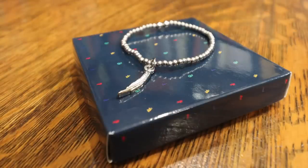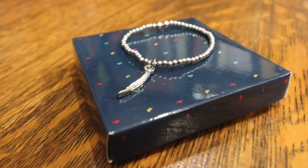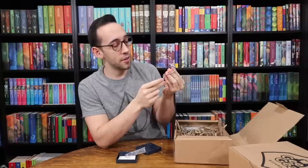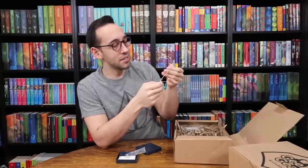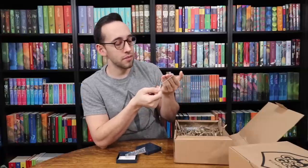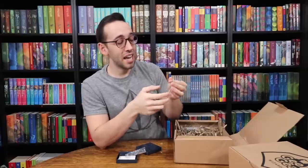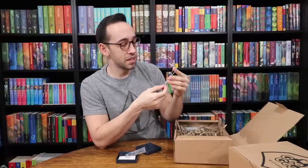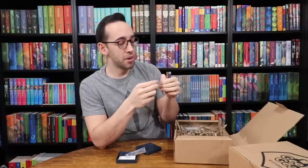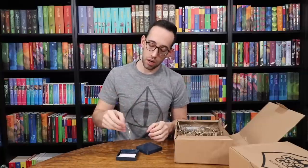There's a stretchy bracelet with a feather on it. This wouldn't even fit over my hand, so it's for someone with a smaller hand than myself. It doesn't really say Harry Potter to me. If I were the curators of this box I would have eliminated this and found something different — maybe put a lightning bolt or some sort of different charm on it. This just doesn't feel very Harry Potter and also doesn't feel very quality. Not a winner in my opinion.